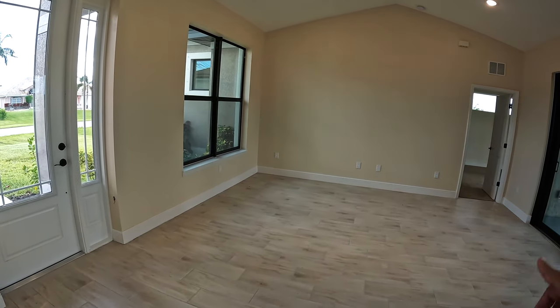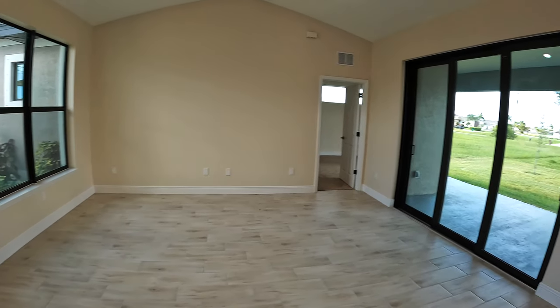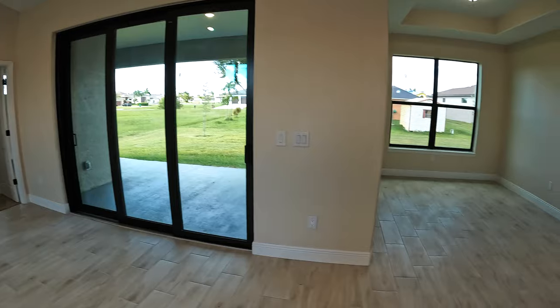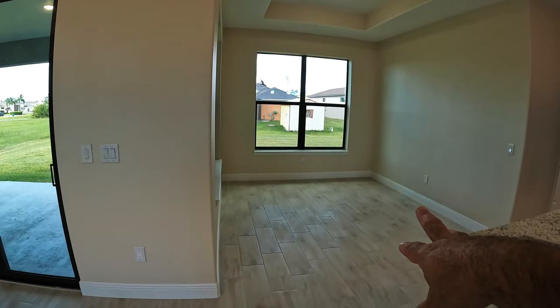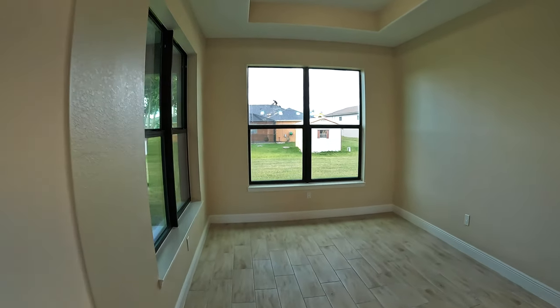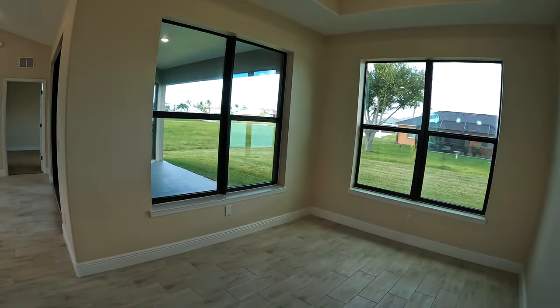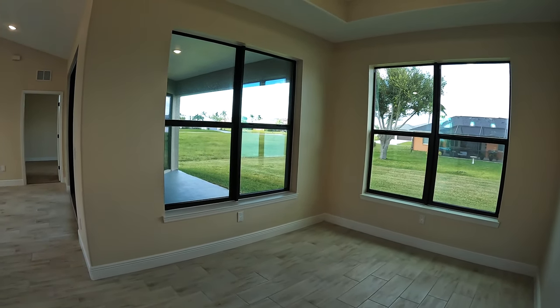This will be your living room over here in this area. You're going to have over there your plugs for your TV. Over here you'll have your dining room area. Nice windows — you've got a lot of natural light hitting this spot.